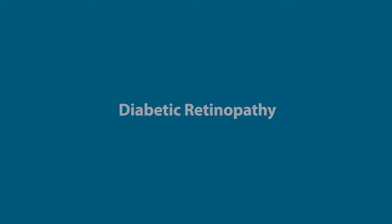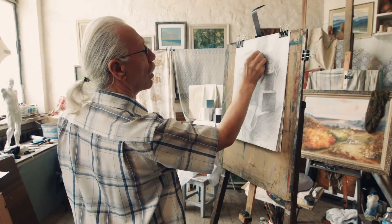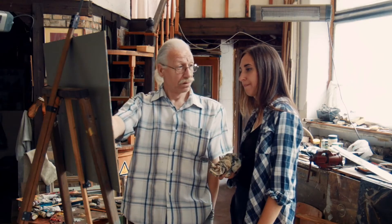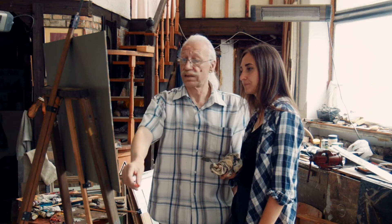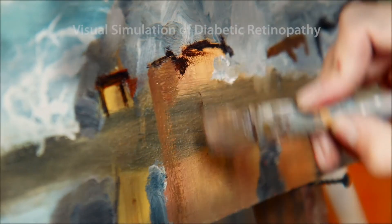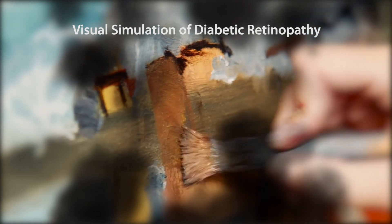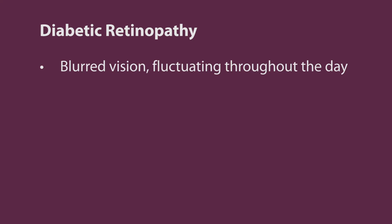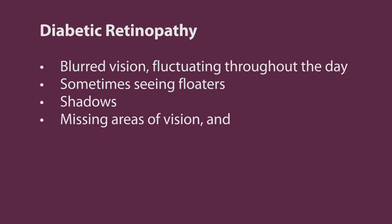Diabetic retinopathy is a complication of diabetes, caused by damage to the small blood vessels that provide nourishment to the retina. It is the leading cause of blindness and vision loss in working-aged adults. In its early stages, diabetic retinopathy often has no symptoms until the damage to the eye is severe. At that point, symptoms may include blurred vision fluctuating throughout the day, sometimes seeing floaters, shadows, missing areas of vision, and difficulties seeing at night.